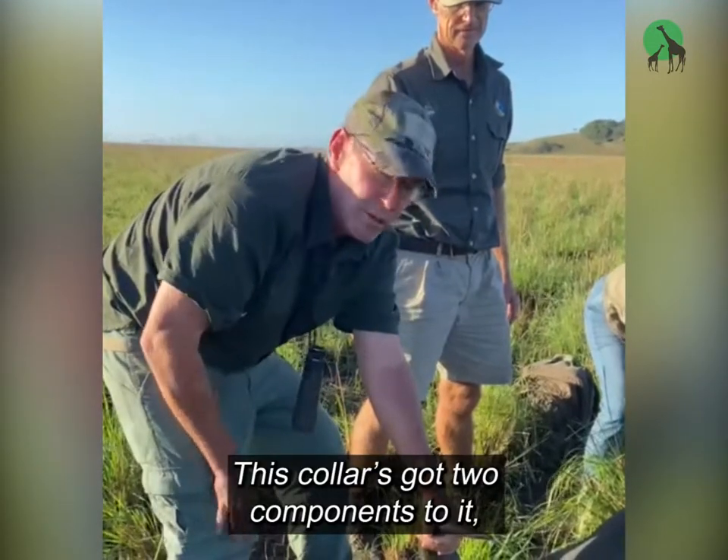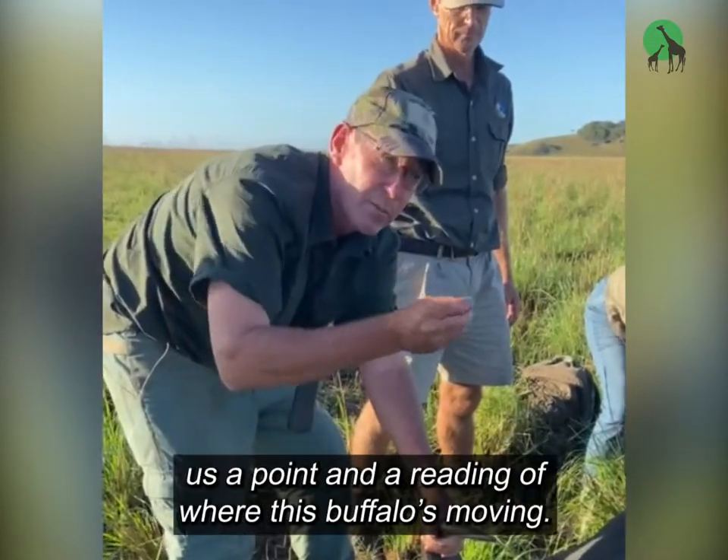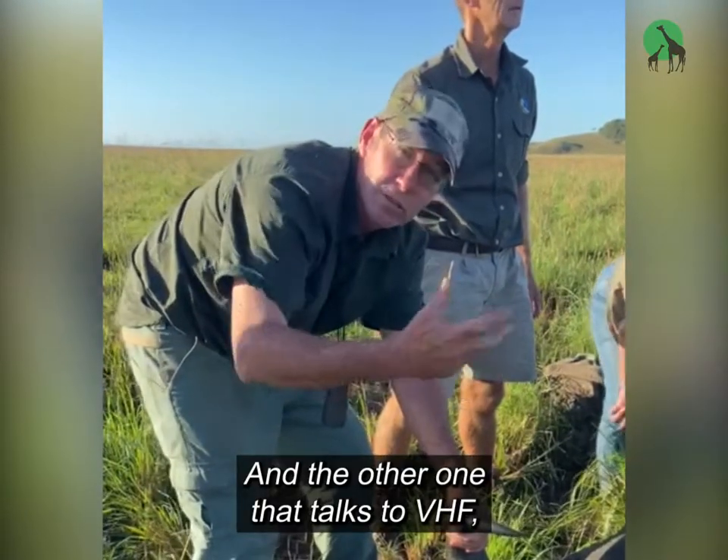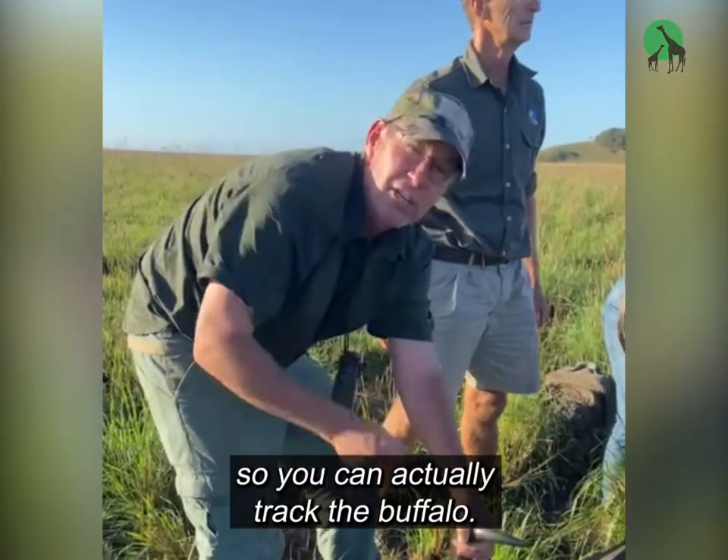This collar's got two components to it — one that talks to satellites and gives us a point and a reading of where this buffalo is moving, and the other one that talks to VHF, so you can actually track the buffalo.